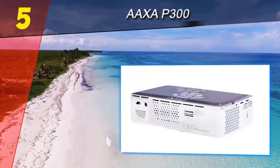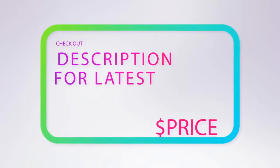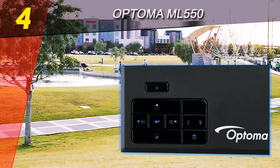The AAXA can be a workhorse projection option for business and home enthusiast users. For more information and price, check out the product links in the description underneath the video. Coming in at number 4 on our list is the Optoma ML 550.